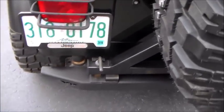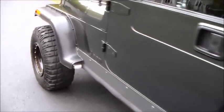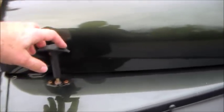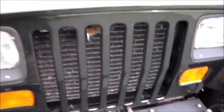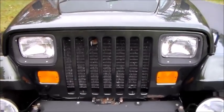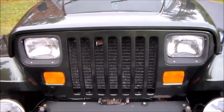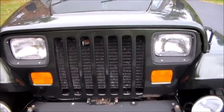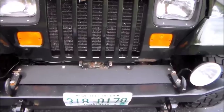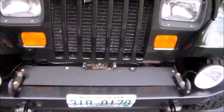I asked the guy I bought it from if he ever off-roaded it, and he said, 'God no, it's too nice for that.' He was getting ready to put it away for the winter, never took it off-roading. Not how I would handle Jeep ownership. I think this thing definitely needs a winch — that's a future upcoming project.